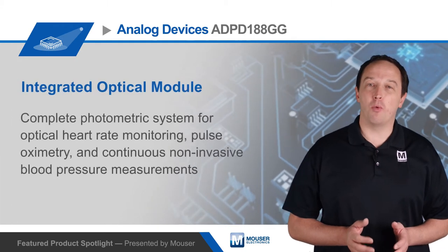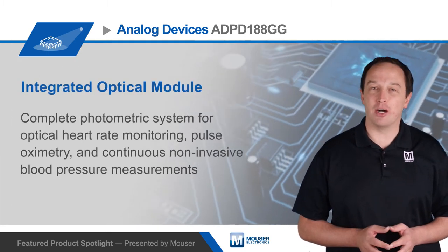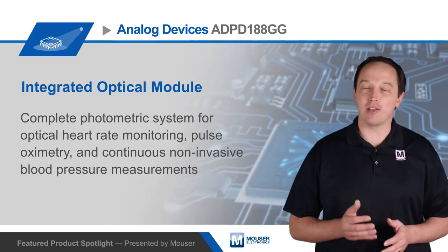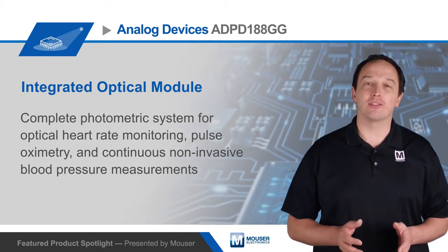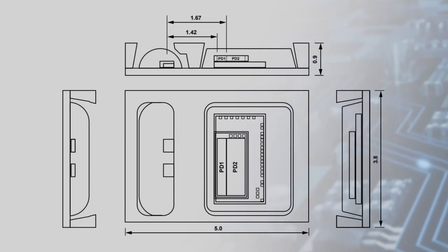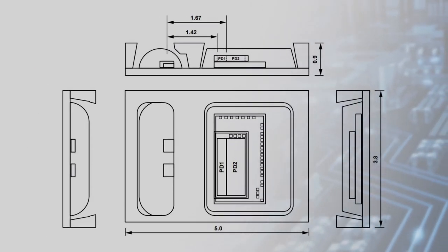The Analog Devices ADPD188GG Integrated Optical Module is a complete photometric system designed for applications such as optical heart rate monitoring, pulse oximetry, and continuous non-invasive blood pressure measurements. The module is designed to simplify PPG measurements.